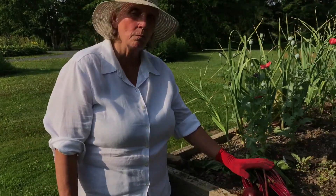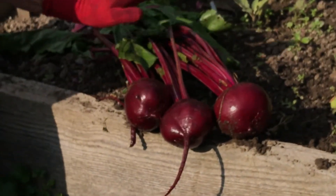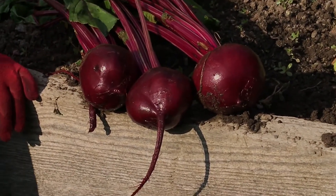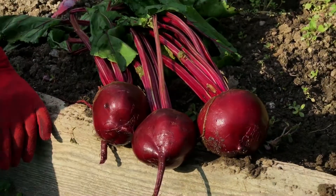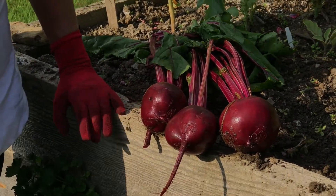For example, these beautiful Detroit dark red beets will take 55 days when the seed is planted in the spring in order to reach maturity. In the fall, these beets are going to take 69 days.